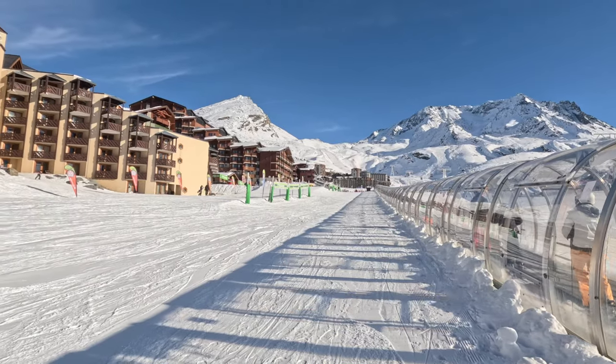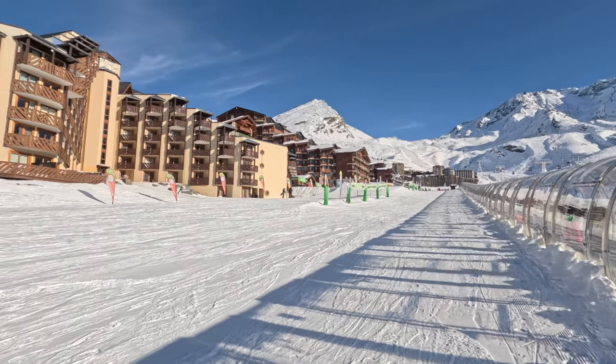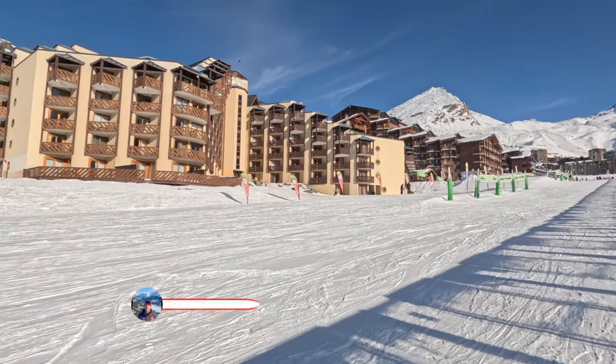It's worth noting that 50% of the trails in the Free Valleys are green or blue, so there's plenty for beginners to sink their teeth into.